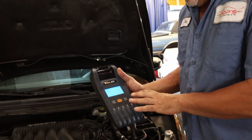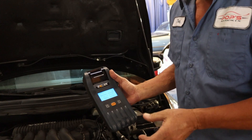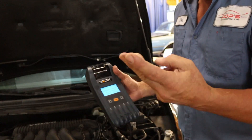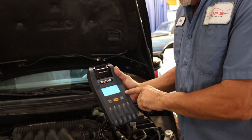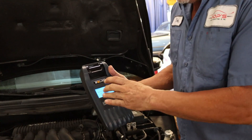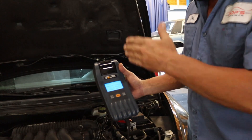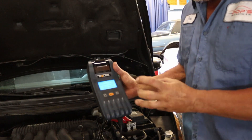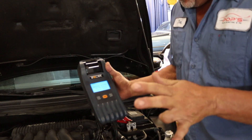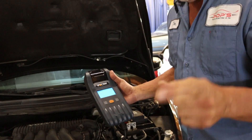Over here I have a Solar amp meter and volt meter — it'll tell me the health of the alternator, the battery, and the starter. Right now it's at 13.2, maybe 13.3, which is perfect. I've got lights on, AC on, the radio on — a lot of draw on that battery — and the alternator is still putting out slightly over 13.5, almost 14. We like that.